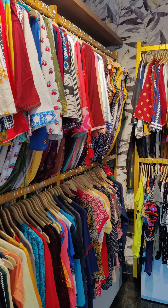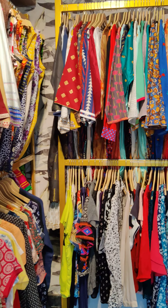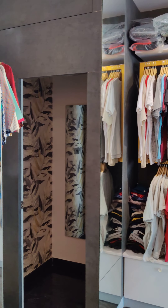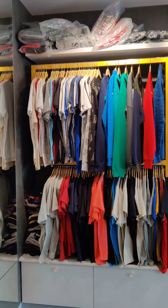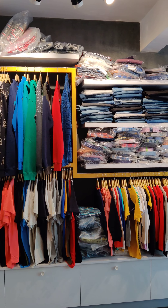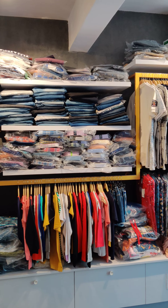Since it's a multi-brand outlet, it's not just women — we also deal with men and kids. For men, you get almost all the latest brands, including most of the brands available in online stores, offline stores, and malls. All these clothing brands are available at Fashion Studio 221.